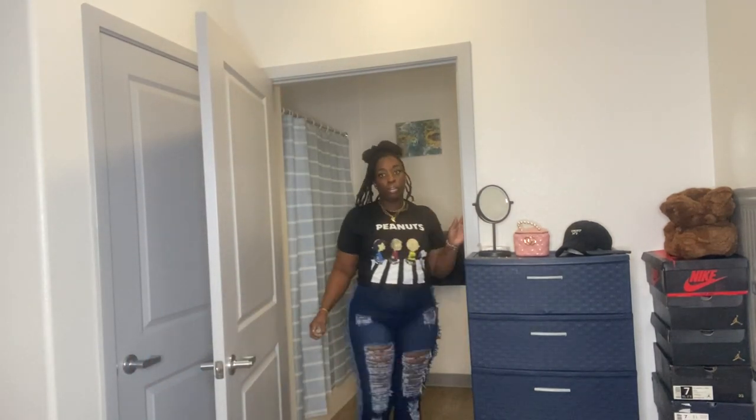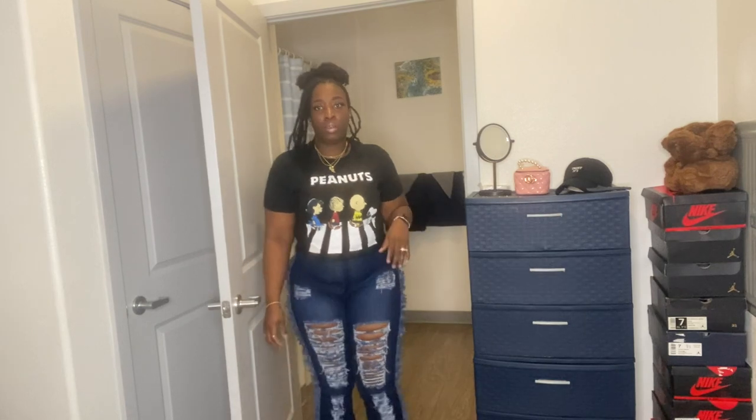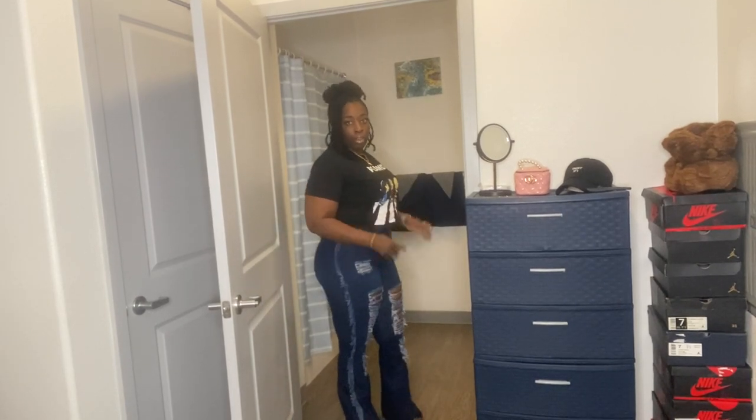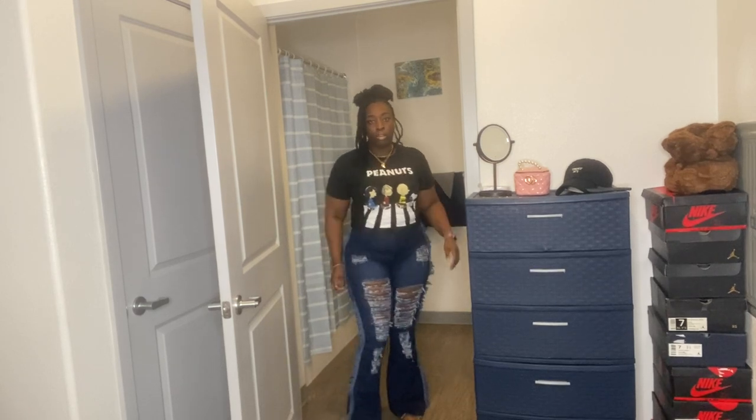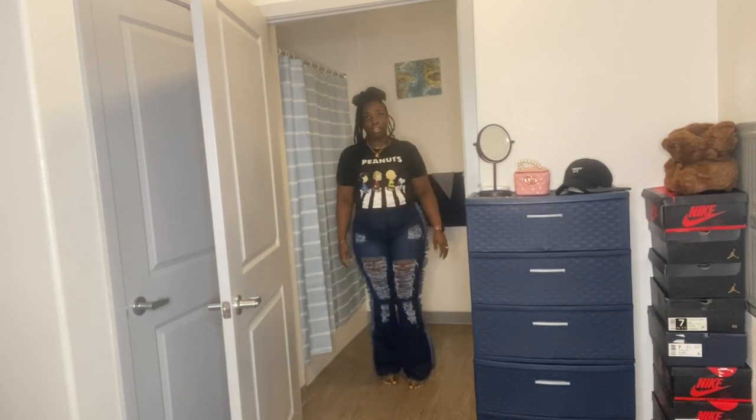I'm going to step back and show you guys. Sorry, I've got my dog in here! So these are the jeans — they fit really well.